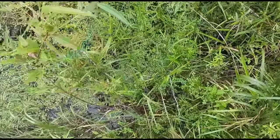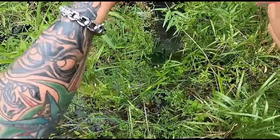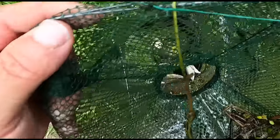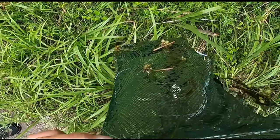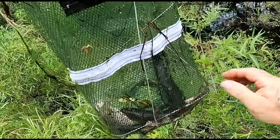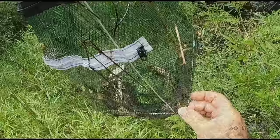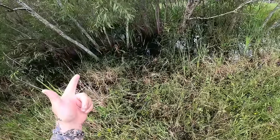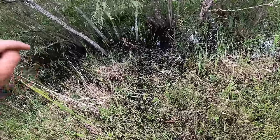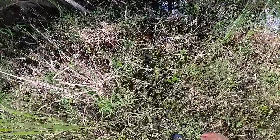Trap number three. We got... what is that in there? We got an amphiuma! That is the largest amphibian we have here in Florida. Holy cow. We got one crayfish and we did get an amphiuma, which is awesome. If you want to see more about that, go to my reptile channel, Reptile Outdoors — I'll put the link in the description. You'll get to see more about the amphiuma.